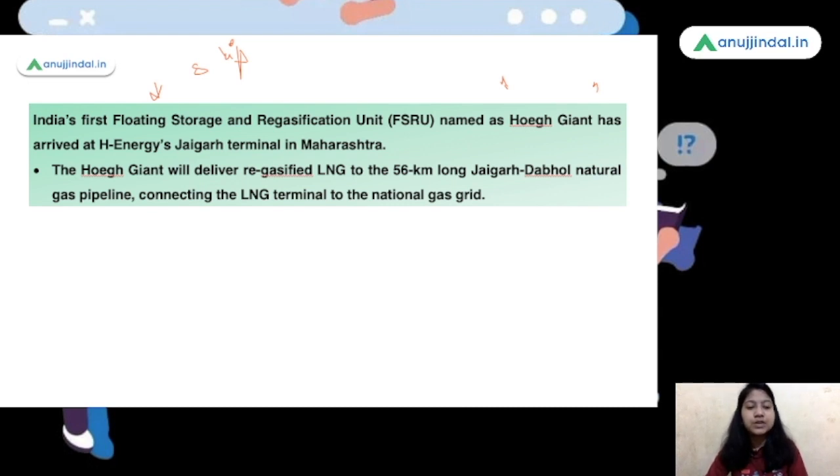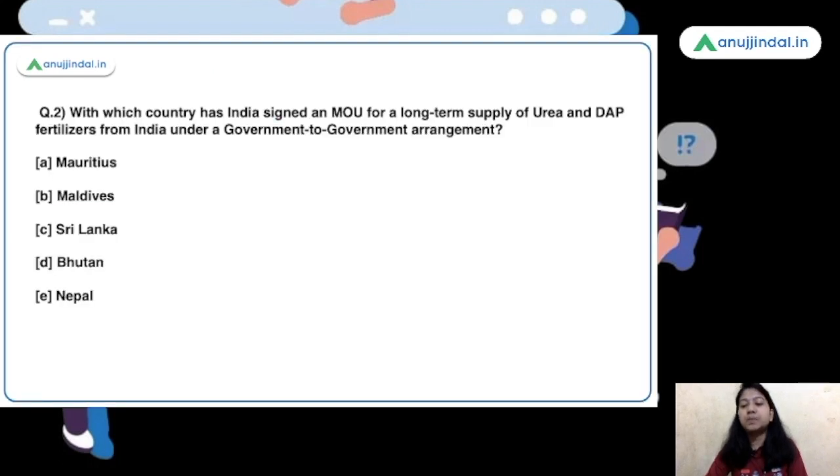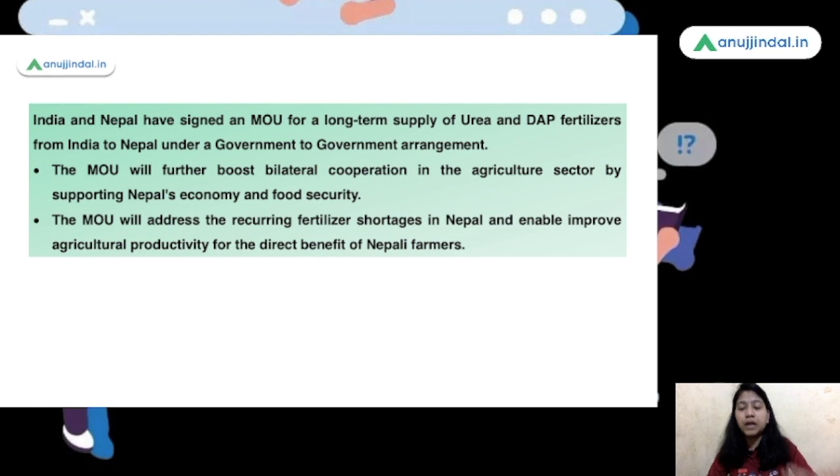Moving ahead to the next question: with which country has India signed an MOU for a long-term supply of urea and DAP fertilizers under a government-to-government arrangement? The options are Mauritius, Maldives, Sri Lanka, Bhutan, and Nepal — out of which Nepal is the right answer. The basic purpose of this MOU is to transport urea and DAP to Nepal in order to address the shortage of fertilizers in this Himalayan nation. Nepal has been facing a recurring shortage of fertilizers, and in order to improve the agricultural landscape, India is providing this help. Such kind of help is extended by India to its South Asian neighbors very often.